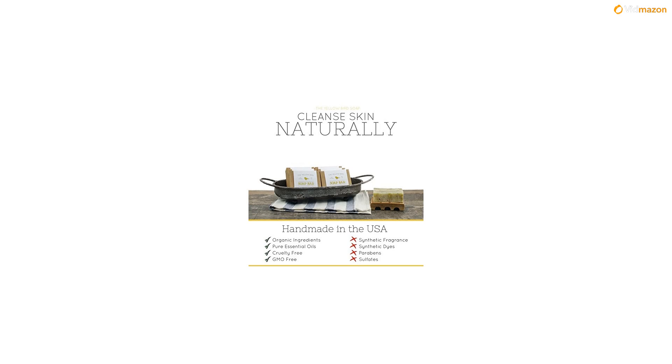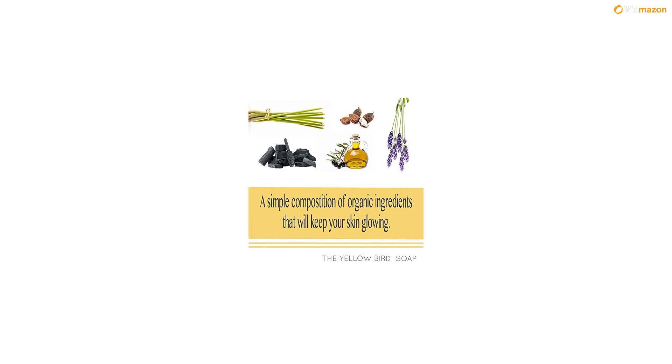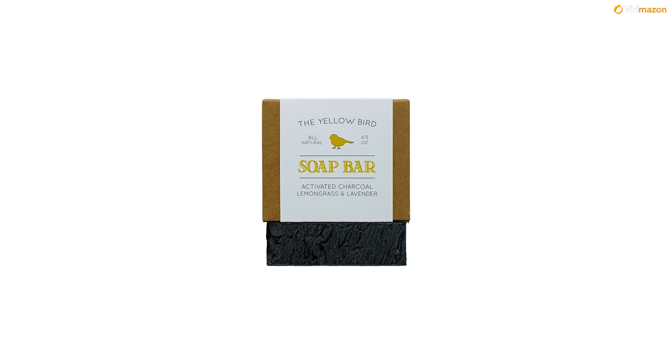Lather up and feel amazing with the calming scent of lemongrass and lavender — two powerful essential oils that have antifungal, astringent, and antibacterial properties. Guaranteed results or your money back. If you don't love our artisan handmade soap as much as we do, we'll be happy to provide you with a full refund.